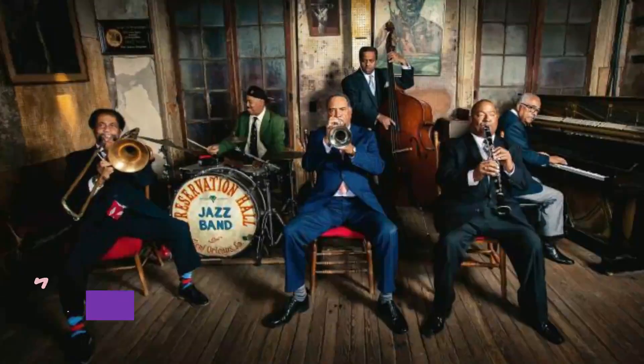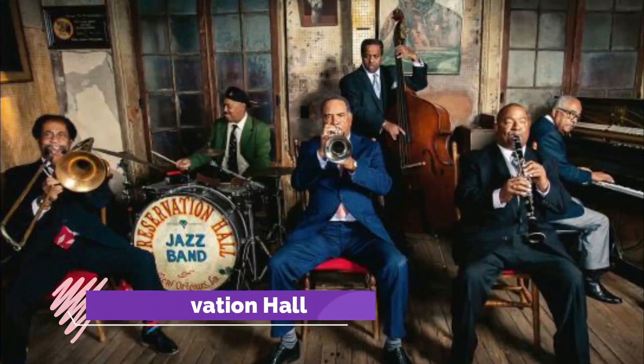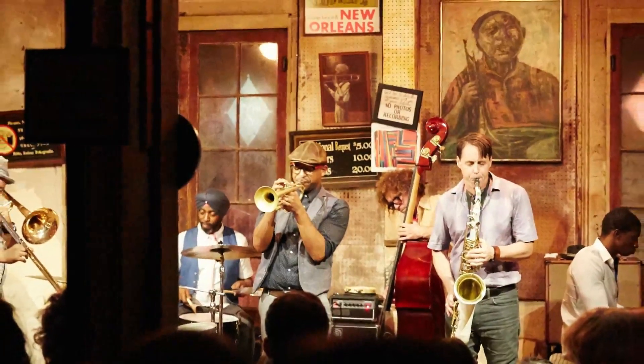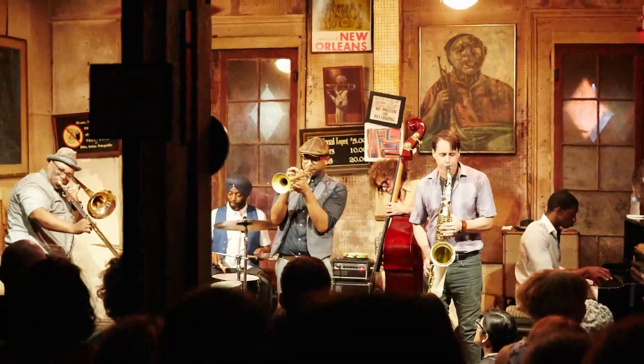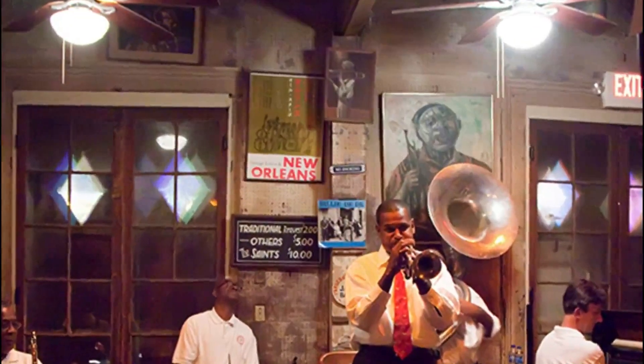Number 5: Preservation Hall. Preservation Hall is an unassuming old building that has long been an institution in New Orleans known for jazz music. The historic hall still features traditional jazz by local artists.